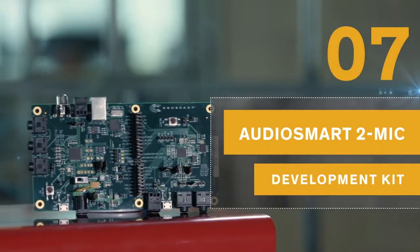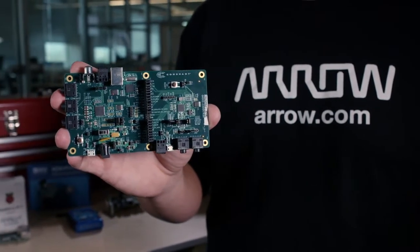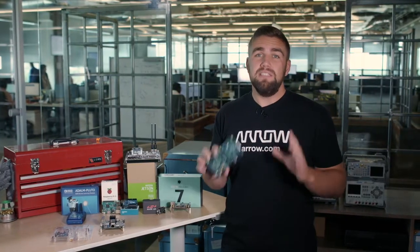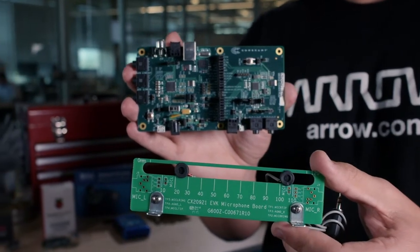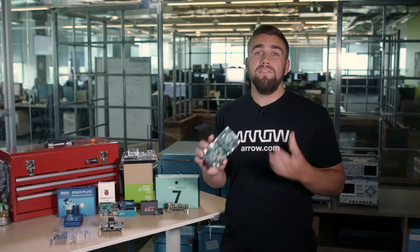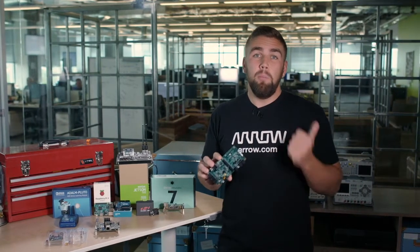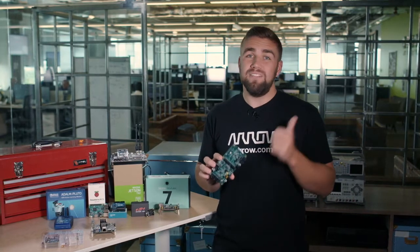If learning interests you, or you are building a device that could utilize vocal recognition, the AudioSmart 2 Mic Development Kit may be a fantastic solution for your need. This kit combines Connexin's SC20921 voice input processor and Alexa WakeWord technology to be easily integrated into any design and detect voice and cancel noise from any direction. This kit is on the simpler side of voice detection, which makes it perfect for beginners to develop with, but if you are looking for a more robust version, be sure to consider AudioSmart 4 Mic as well.